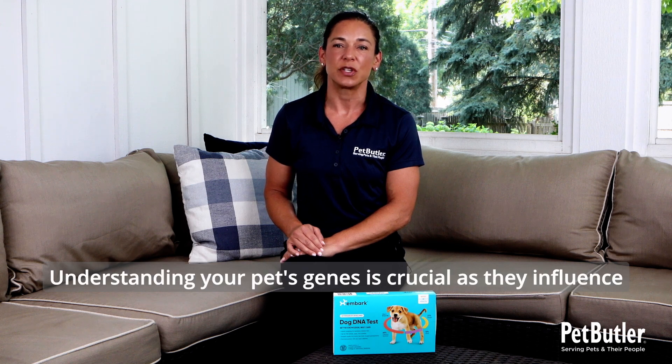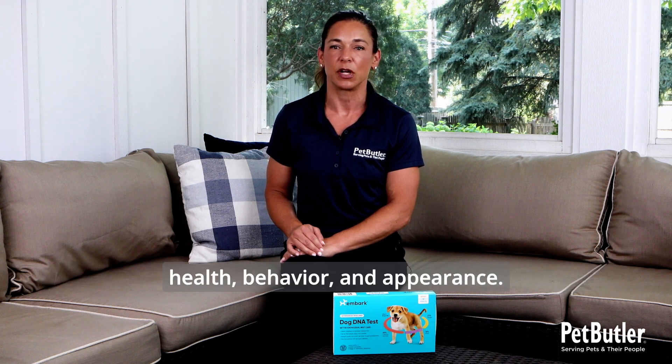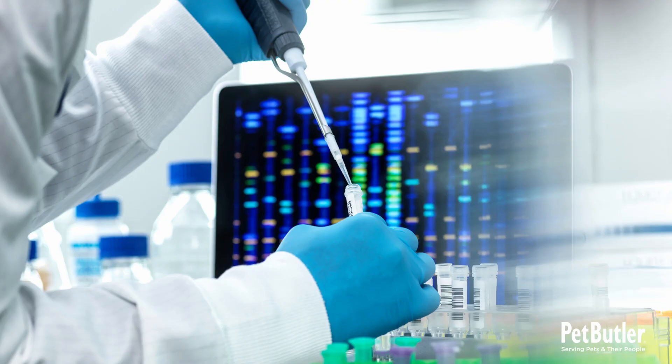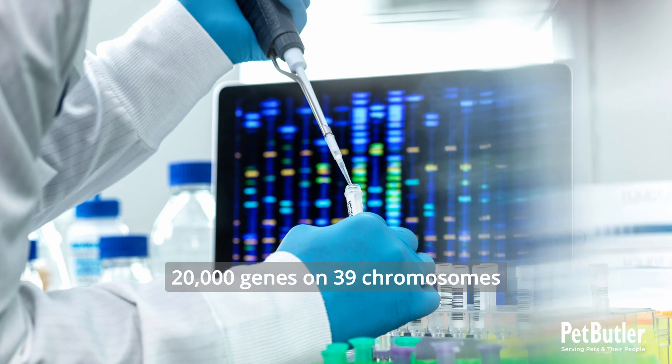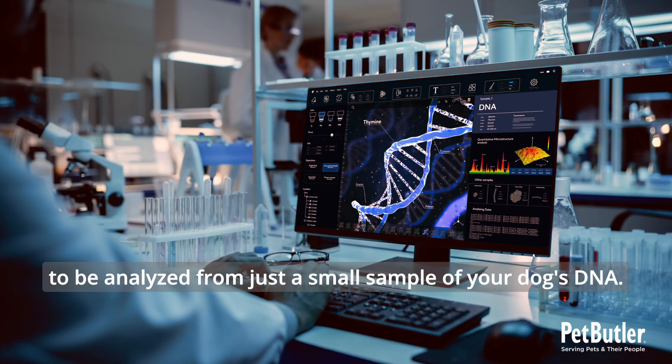Understanding your pet's genes is crucial as they influence health, behavior, and appearance. Testing has evolved significantly and now allows for over 20,000 genes on 39 chromosomes to be analyzed from just a small sample of your dog's DNA.